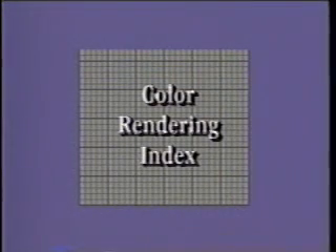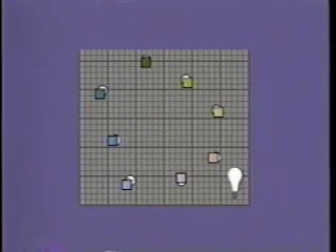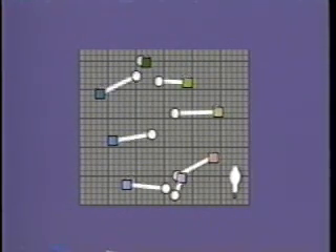One method used to improve forecasting for these sources is to rate their ability to display colors in general. The measure used is CRI, for color rendering index. Eight chip samples are measured under standard incandescent sources, which are given a rating of 100. The same samples are then measured under a source of correlated color temperature, and the amounts the colors deviate from the original reading decide the rating the light source will receive.